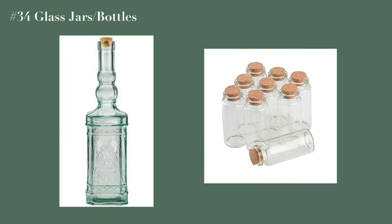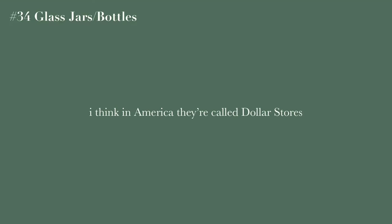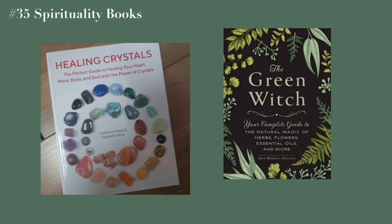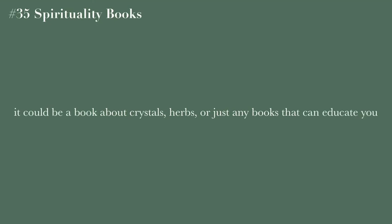I also have a video about how to cleanse crystals if you're interested. Fancy jars or bottles — these don't have to be expensive; you can get them from dollar stores. They can be used to store water, herbs, or literally anything. Books specifically based on spirituality are also great — if you're just starting out with spirituality or witchcraft, books are your best friend, whether crystal books, herb books, or any book that educates you about spirituality.